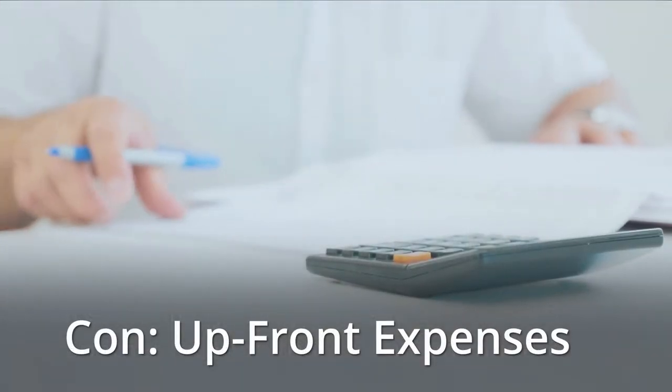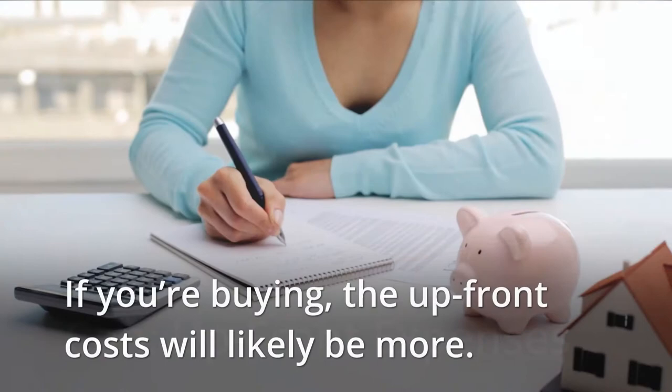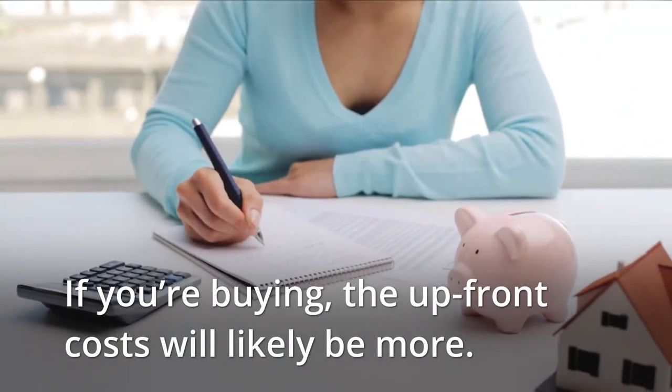Con: Upfront expenses. If you're buying, the upfront costs will likely be more.